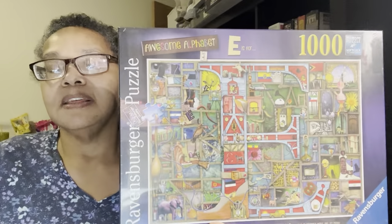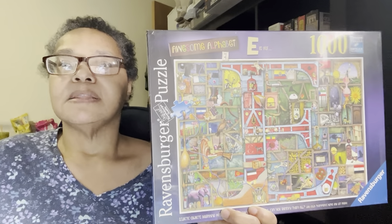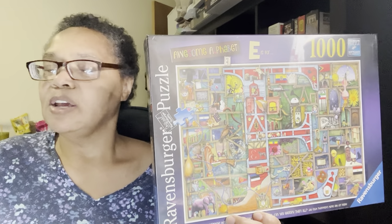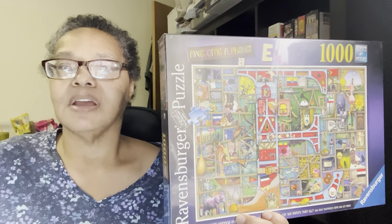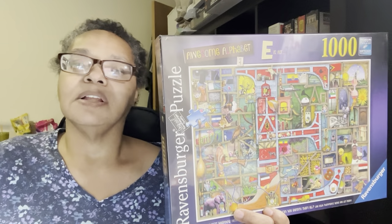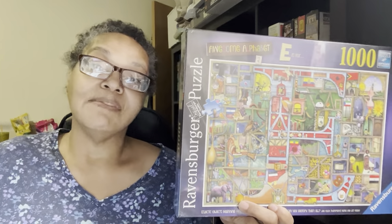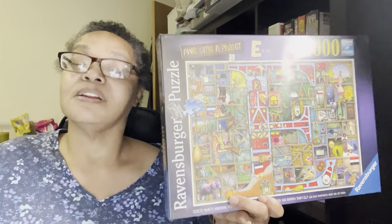One more Ravensburger puzzle — I am trying to gather these. This is one of the Awesome Alphabet series. This is the letter F. I already have the letter A. The thing about this series is I think it only goes up to G or H, and they're quite expensive because I keep finding them overseas. I was able to get this one at a decent price, but for the other letters the shipping is triple the cost of the puzzle itself. So I have A and F. I've got all the other ones on a watch list, and if someone in the U.S. is selling the other ones, I will grab them.